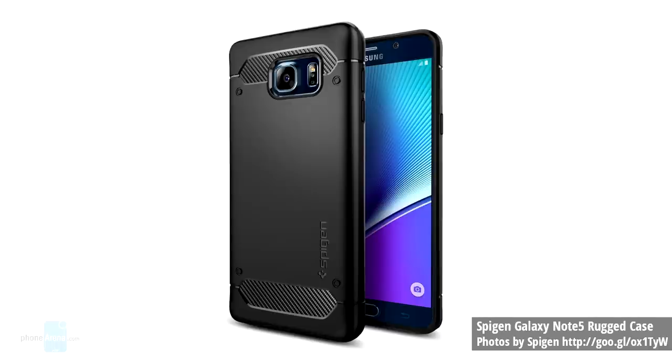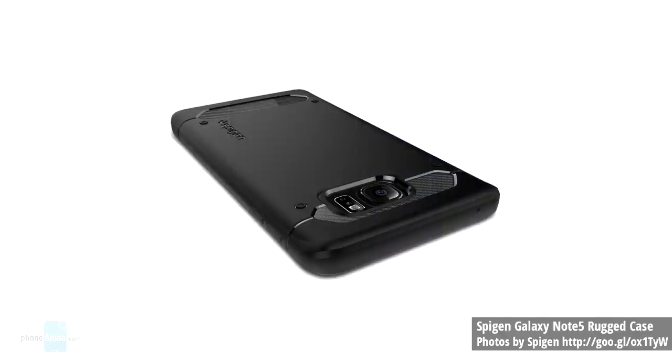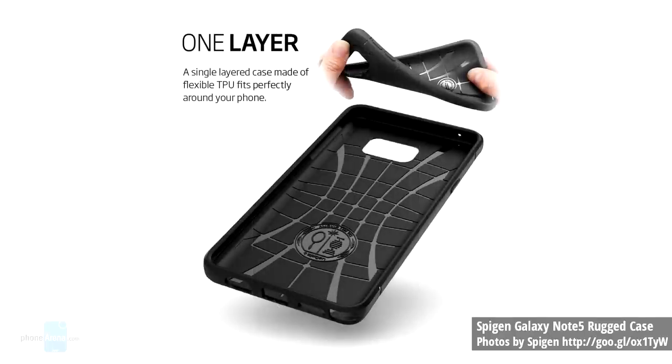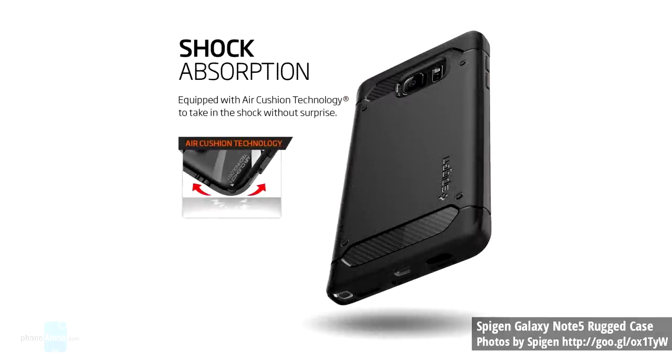Second, we have the Spigen Galaxy Note 5 case. This case is made of TPU which is flexible and durable for an exact fit. Its design features glossy accents and carbon fiber textures. The tactile buttons are easy to press with solid feedback. The case's exact cutouts keep features like the S Pen fully accessible. The price for this one is $11.